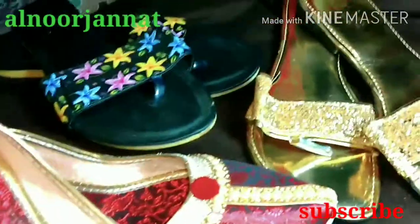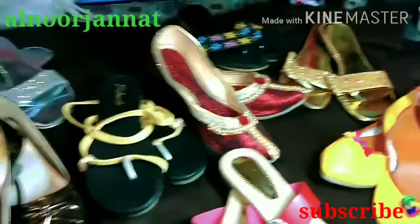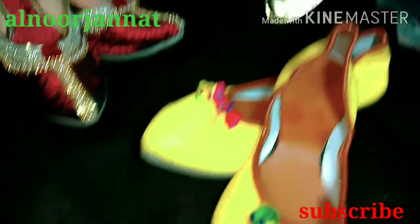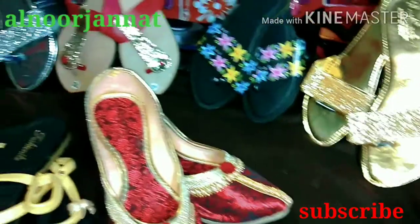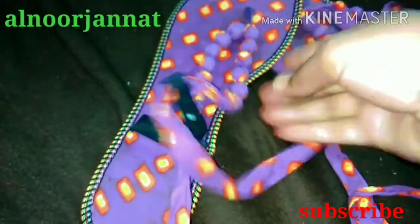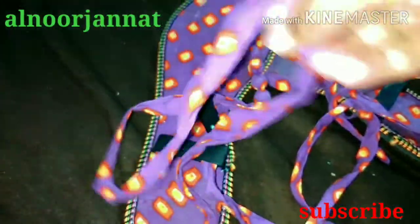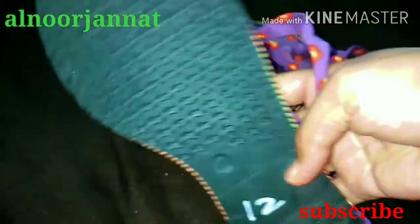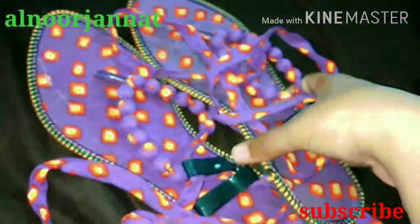Hi guys, welcome back to my channel. I'm Alnoor Jannat. I am showing beautiful, lovely, cute slippers, sandals, and shoes — different types of slippers. I got these at a Hyderabad exhibition sale, priced from 50 to 200 rupees. If you want to buy them, go and buy them. Don't waste time — let's check out the video.